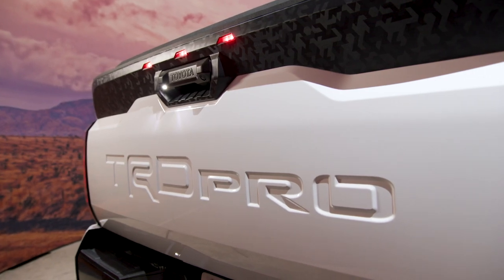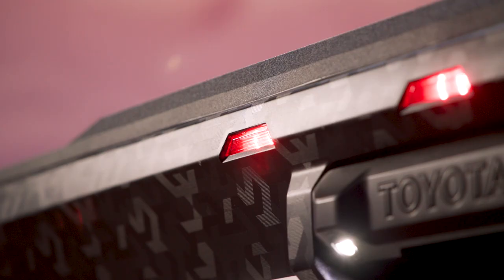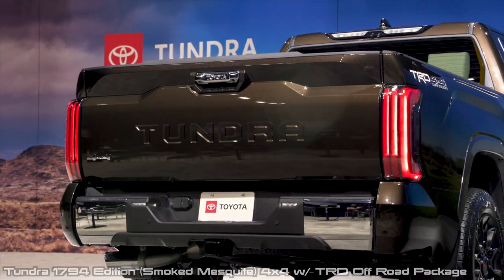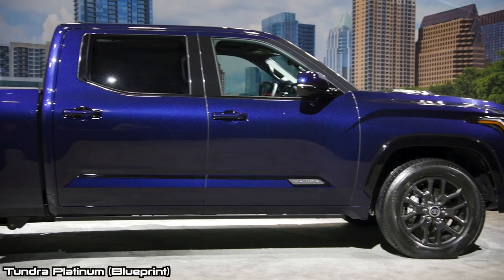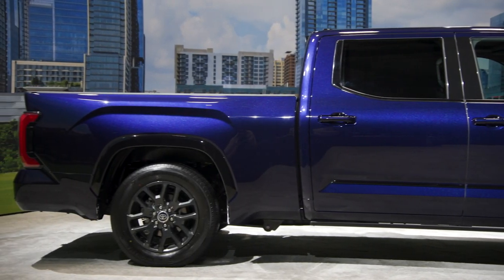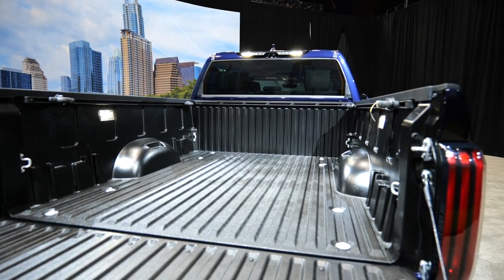From the rear, this Tundra looks more updated. The tailgate has an integrated spoiler that gives it better aero, and there are some pretty attractive taillights. As for the bed, it comes in three different configurations: five and a half, six and a half, and an 8.1-foot bed. This bed is made of an aluminum-reinforced composite material, which is the same bed material used in Tacomas.